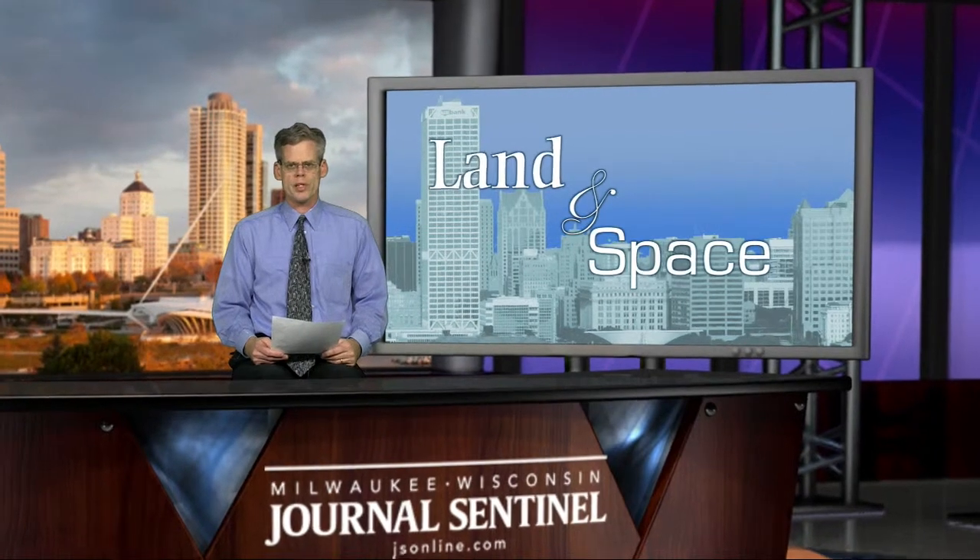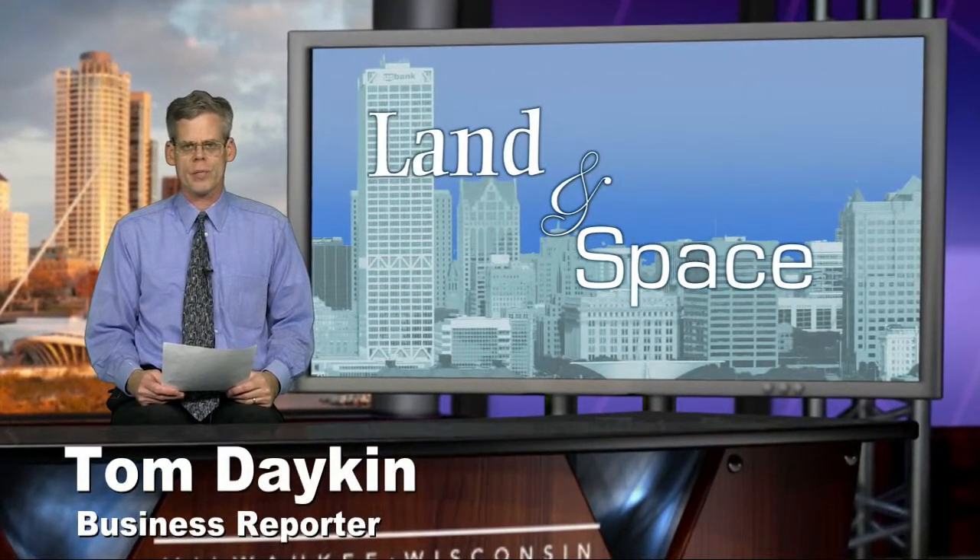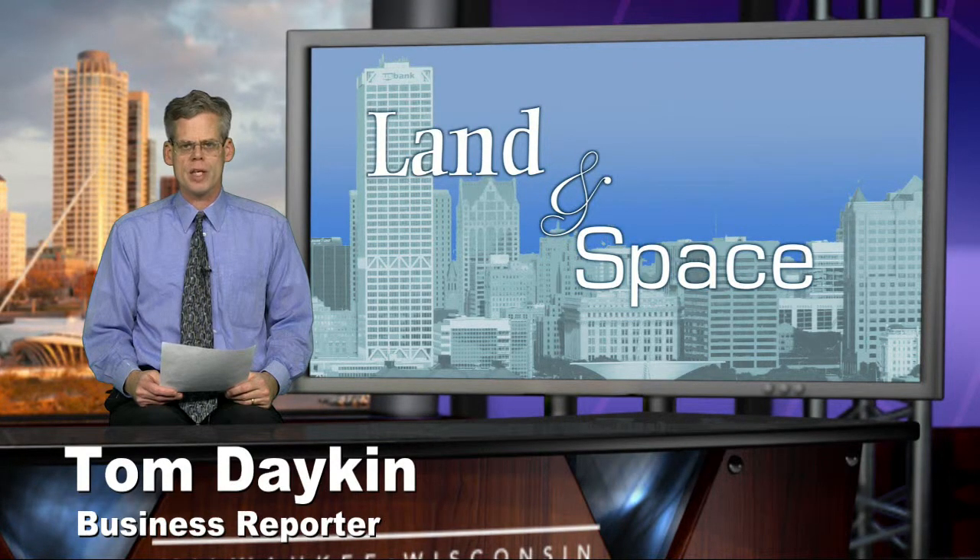Hi, welcome to this week's Commercial Real Estate Report. I'm Tom Dakin, business reporter at the Milwaukee Journal Sentinel and writer of the Land and Space Commercial Real Estate blog at jsonline.com.